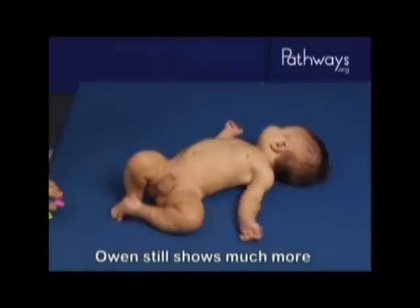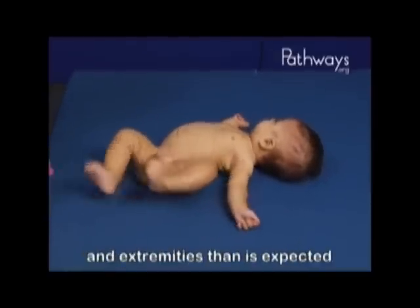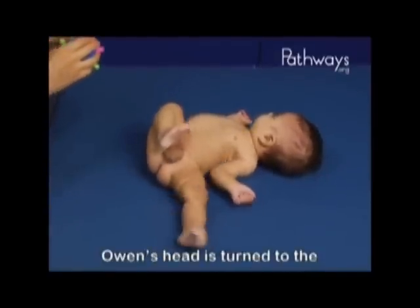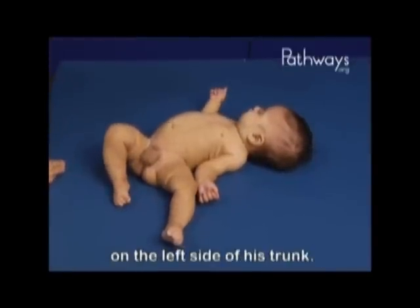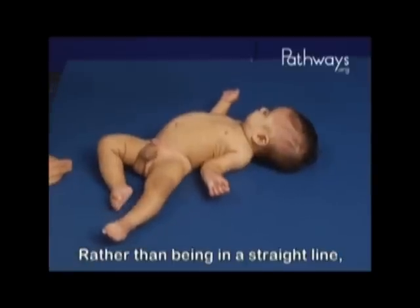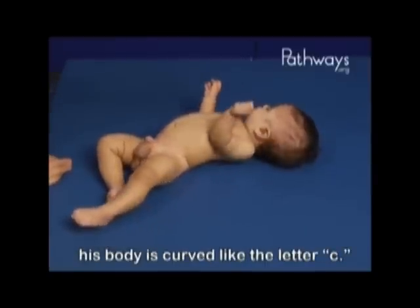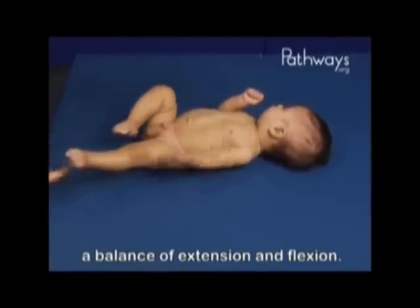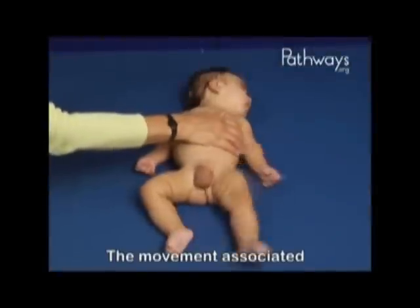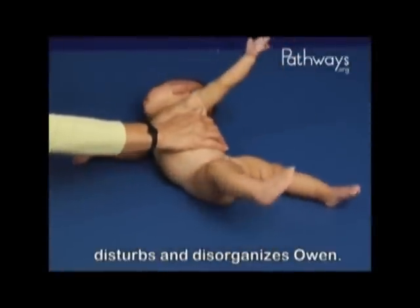Owen still shows much more asymmetry of both the head and extremities than is expected at four months. Owen's head is turned to the side, and he shows more activity on the left side of his trunk. Rather than being in a straight line, his body is curved like the letter C. He relies on extension rather than a balance of extension and flexion. The movement associated with repositioning disturbs and disorganizes Owen.